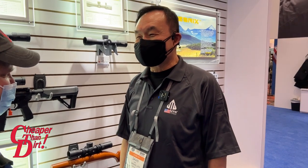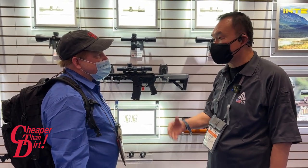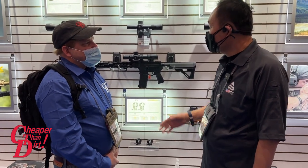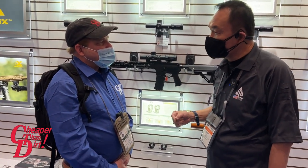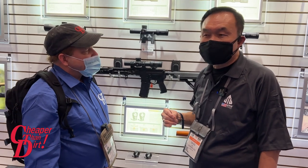Thank you very much. CTD is our great customer since day one, and I'm really grateful. With not only CTD but also your customer feedback, that allows us to listen, make improvements, and continue advancing. At this SHOT Show, we celebrate our 30-year anniversary. So we are introducing our new OpticLand — that's our INTEGRX Optics brand.